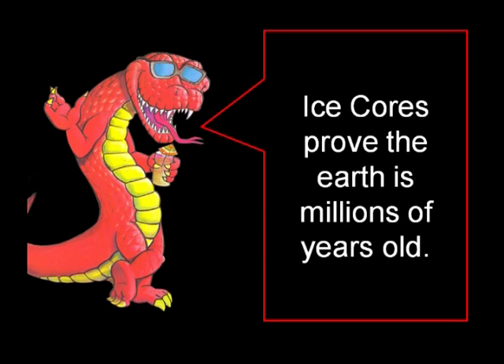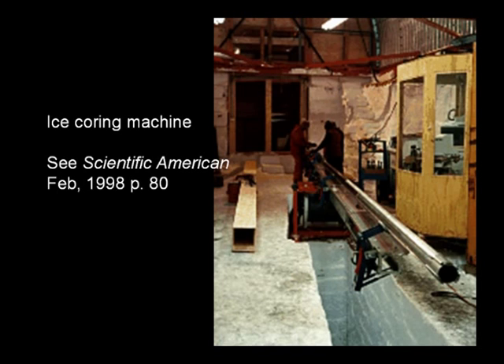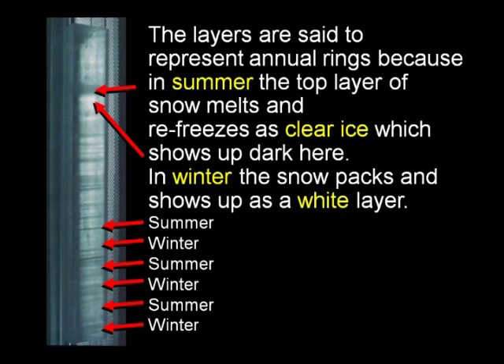A lot of people will tell you that ice cores prove that the Earth is millions of years old, and this isn't true. Don't let people tell you that. There are huge, thick pieces of ice in Greenland, and people drill long cores way down into them and bring up a cylinder of ice. These ice cores have layers in them, and they're assumed to be annual layers — summer-winter-summer-winter layers.